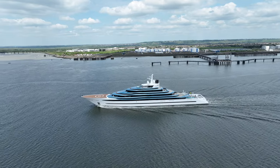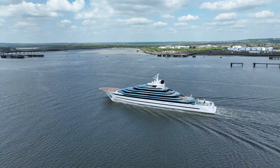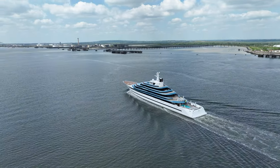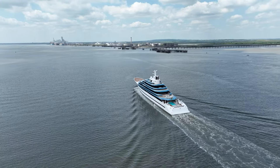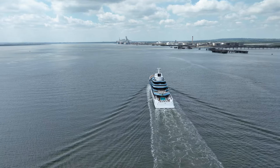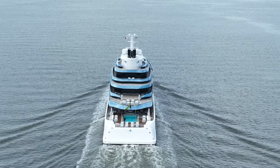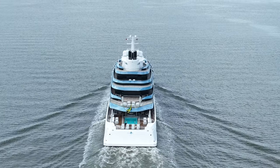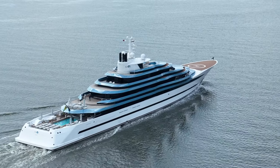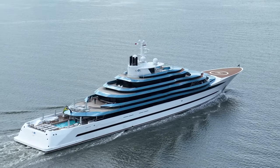Adding another feather in her nautical cap, Chaos finds herself in the world's elite echelons of seafaring marvels, comfortably nestling within the top five percent in terms of length overall — or LOA, as we affectionately know it in the yachting world. To give you a sense of perspective, she's one among only 63 motor yachts worldwide that surpass the grand 100-metre mark. This isn't just a number, but a testament to her majestic proportions and the grandeur she brings to the open seas.